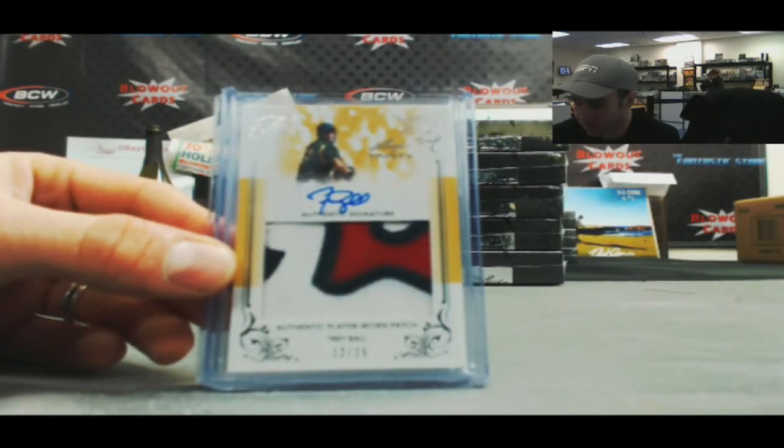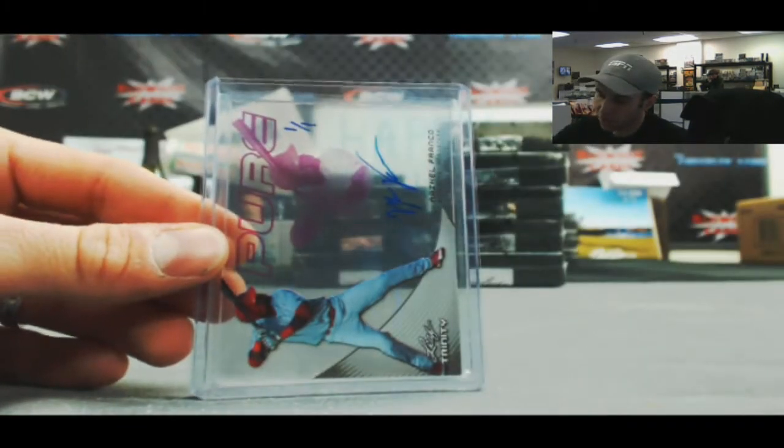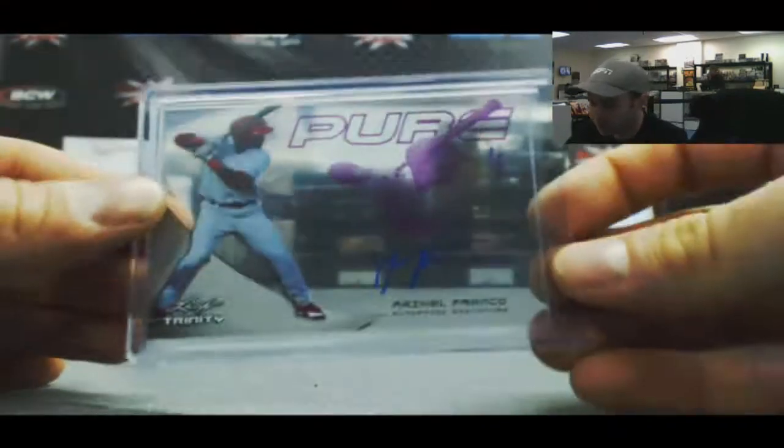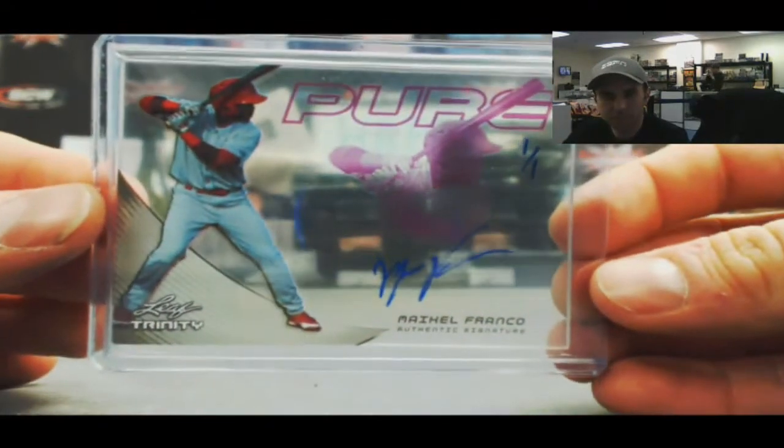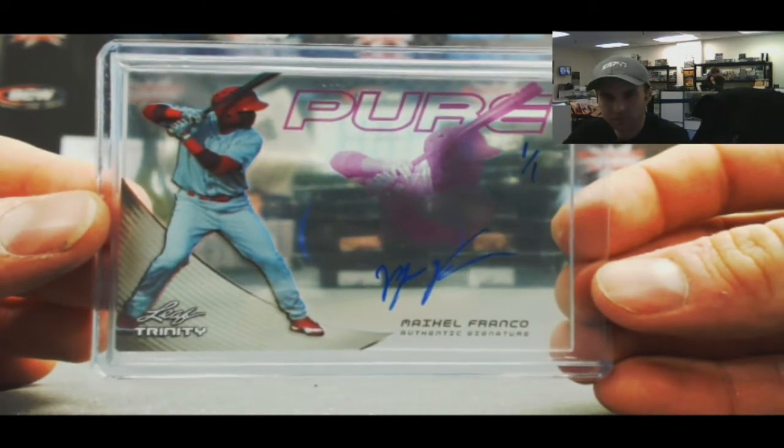A Trey Ball, nice 3 color patch autograph, 12 of 25. And wow, 1 of 1 — Mikel Franco, Pure Auto. 1 of 1!